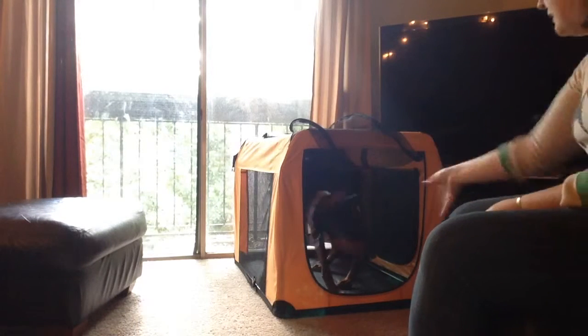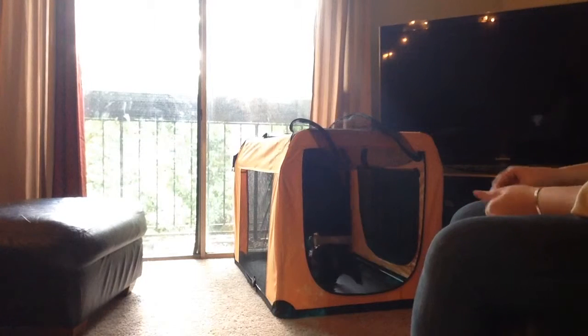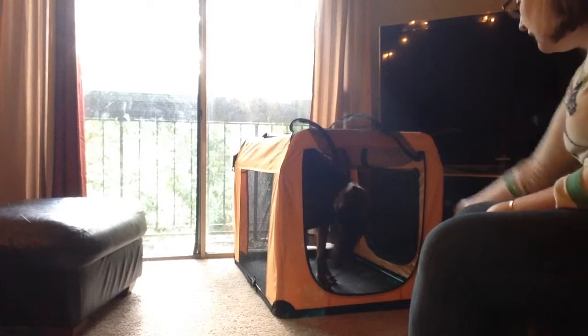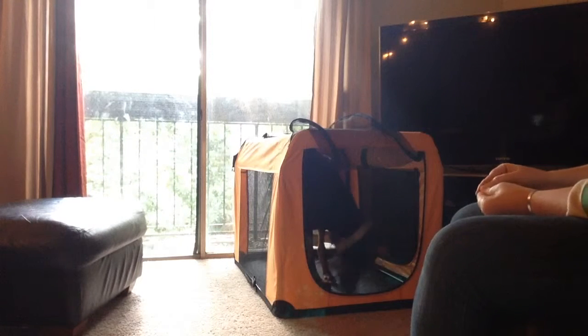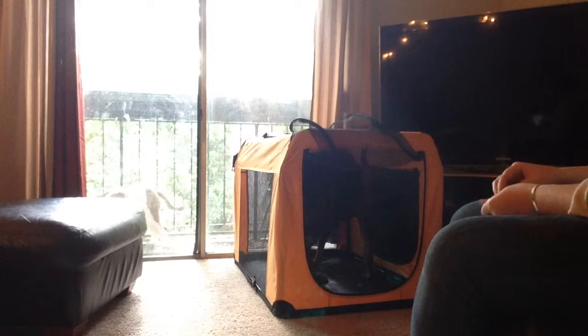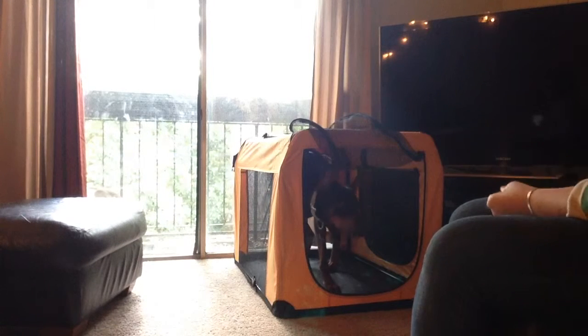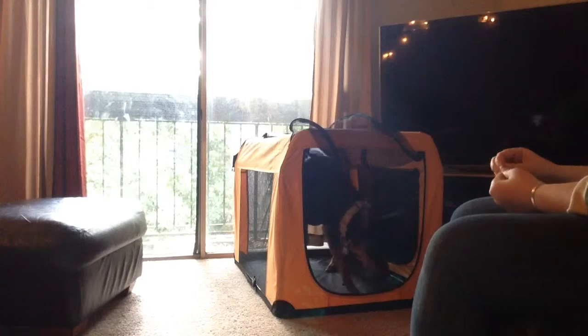He will go in there, but he doesn't like to stay, which is why I have a very high rate of reward right now. You can see now he's sitting in the crate and waiting for me to throw more treats in, rather than coming out and going back in and coming out and going back in.